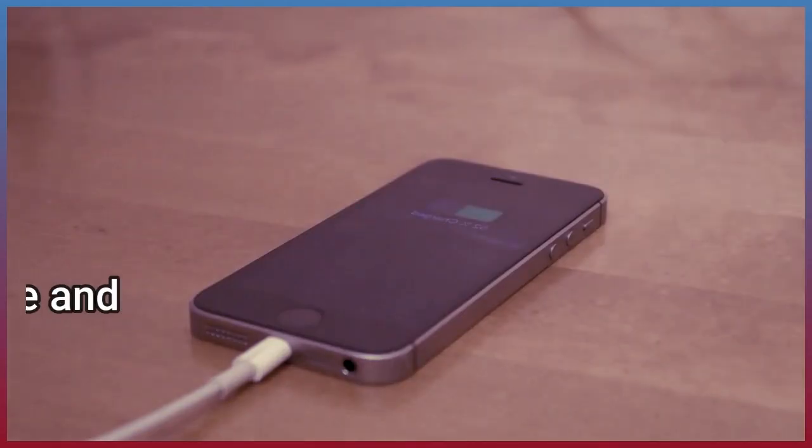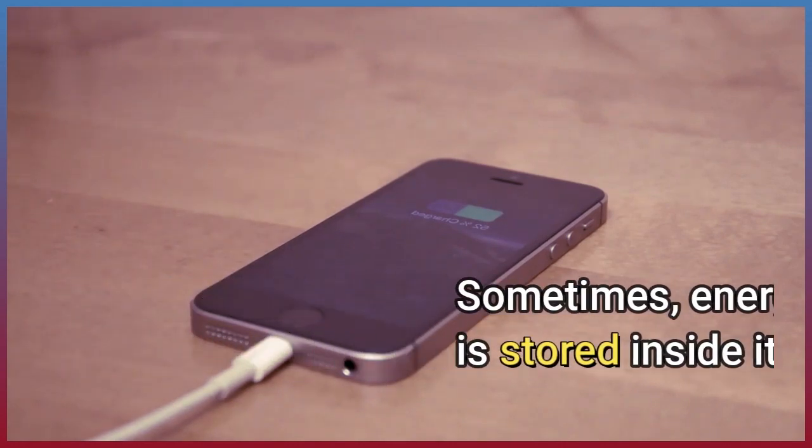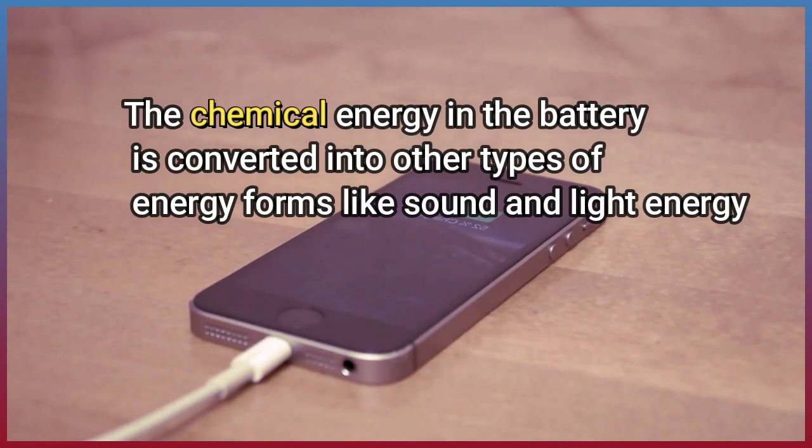Sometimes energy enters a device and is stored inside it for a while. The chemical energy in the battery is converted into other types of energy forms like sound and light energy.